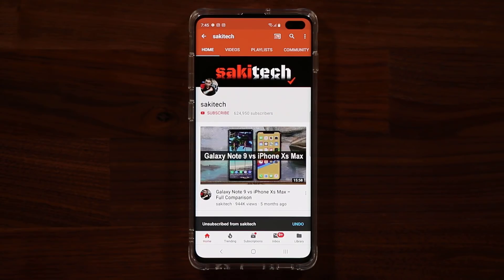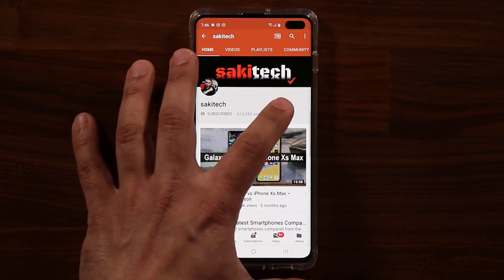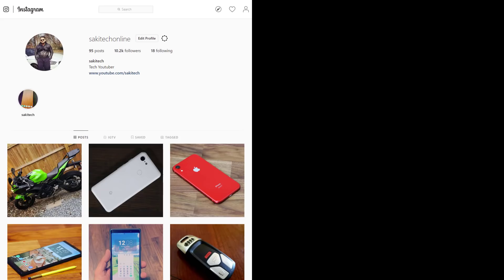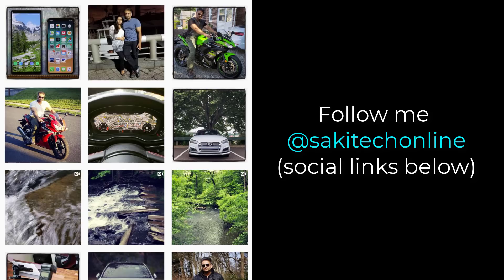If you found this video useful, make sure to subscribe to Saki Tech by clicking that button and also click the bell icon to get notified every time I upload a new video. If you use Twitter, Instagram, or Facebook, you can follow me at Saki Tech Online to get the latest updates as well. Have a fantastic day.